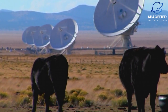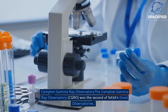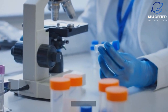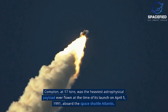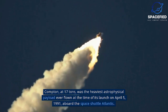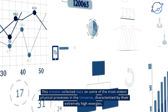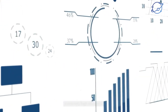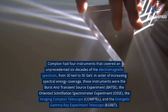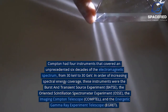The Compton Gamma Ray Observatory (CGRO) was the second of NASA's great observatories. Compton, at 17 tons, was the heaviest astrophysical payload ever flown at the time of its launch on April 5, 1991, aboard the Space Shuttle Atlantis. This mission collected data on some of the most violent physical processes in the universe, characterized by their extremely high energies. Compton had four instruments that covered an unprecedented six decades of the electromagnetic spectrum, from 30 keV to 30 GeV.